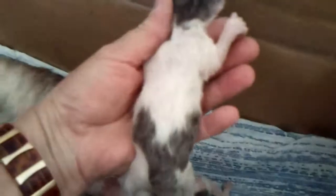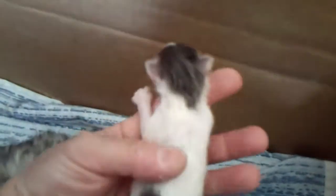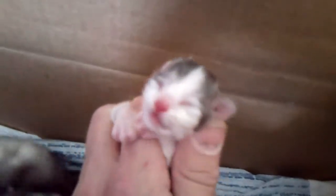And this is the boy with the V on his back — we'll call him V for short. He's got a really pretty face, too.